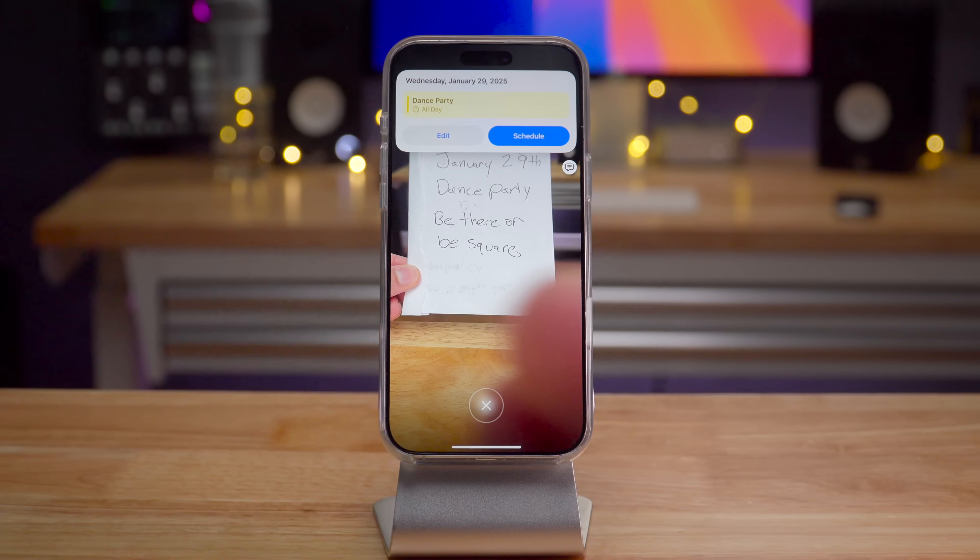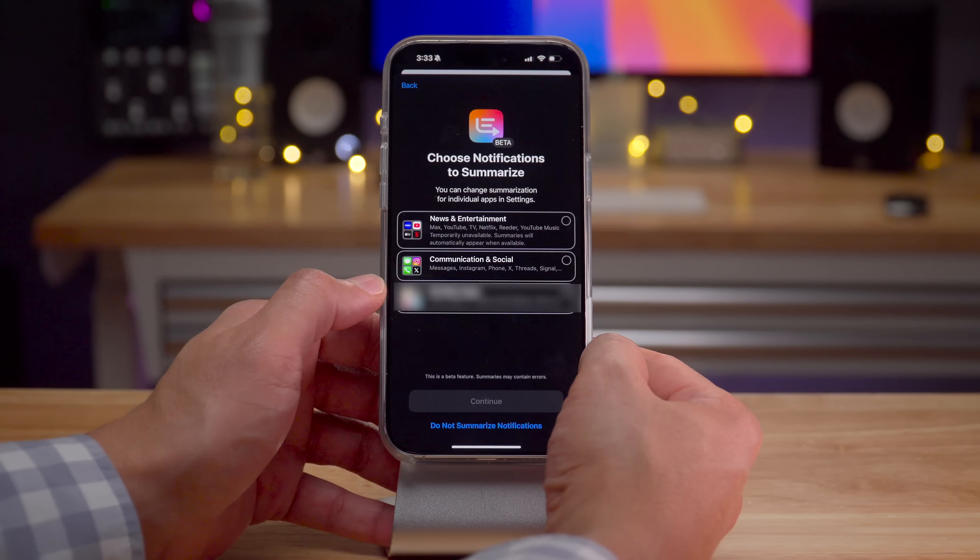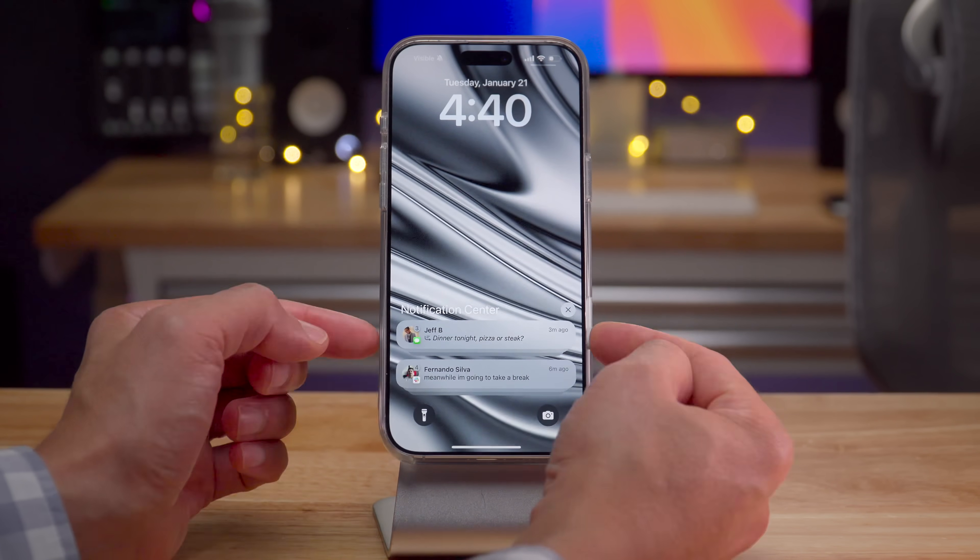That's a look at iOS 18.3 release candidate. Let us know what you think down below, and if you appreciate deep dives like this with behind-the-scenes info, leave a thumbs up and subscribe for more. This is Jeff with 9to5Mac.